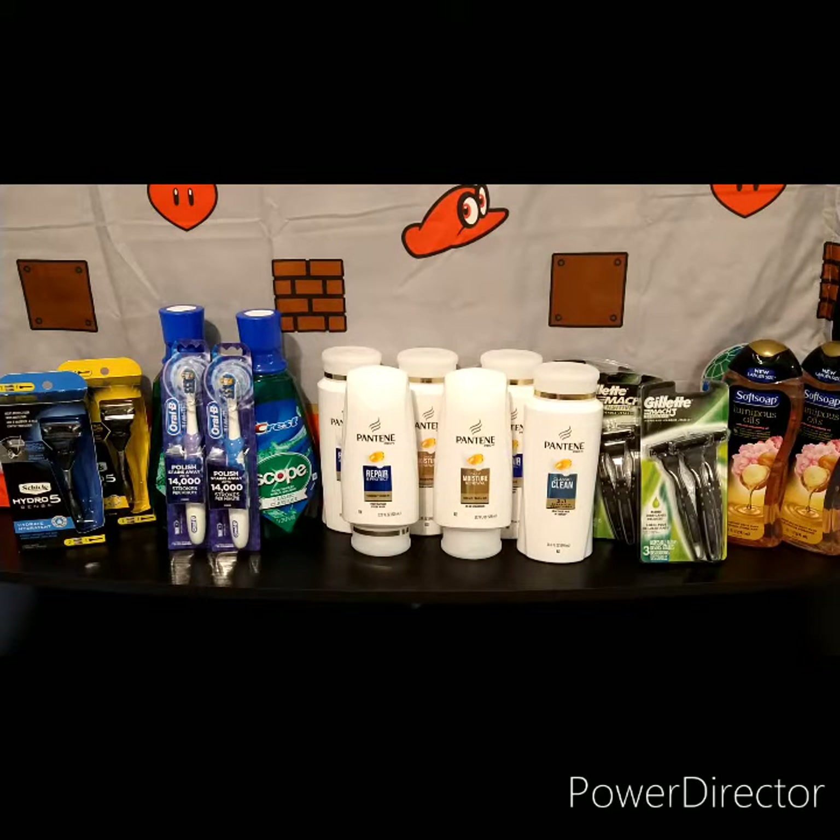Hey guys, welcome back to my channel. Today I'll be showing you my CVS haul for the week of July 26th to August 1st. I haven't been doing videos for a while. My new YouTube channel name is L2E Savings — L2E stands for Life's Too Easy Savings. That's the new name, I just wanted to share that with you. Anyway, you already know who this is — Joanna.